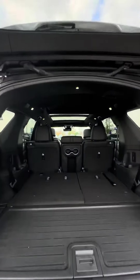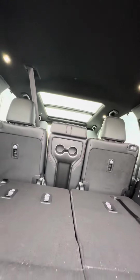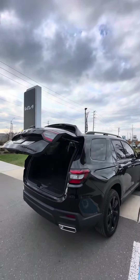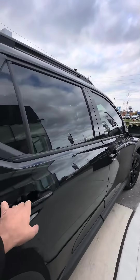You got a ton of trunk space, third row seating, cargo cover, and a panel roof that we'll touch up on in just a second. Let's take a look at the interior — I like that they've got nice roof rails on top in case you do use those.